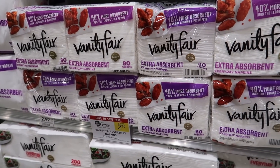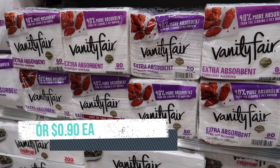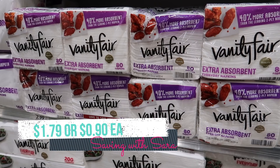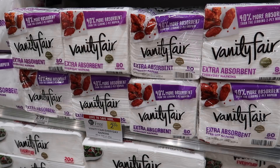We have a really easy deal this week on the Vanity Fair napkins. That sign says $2.99 but they rang up $2.79 per pack — buy one get one free. We have a dollar off of two digital coupon, so that makes it just $1.79 for two packs. You can grab either the 80-count or the 100-count. There's also a dollar off of two coupon you can get from signing up on the Vanity Fair website, but whenever there's a digital option of the same value I always opt for that.